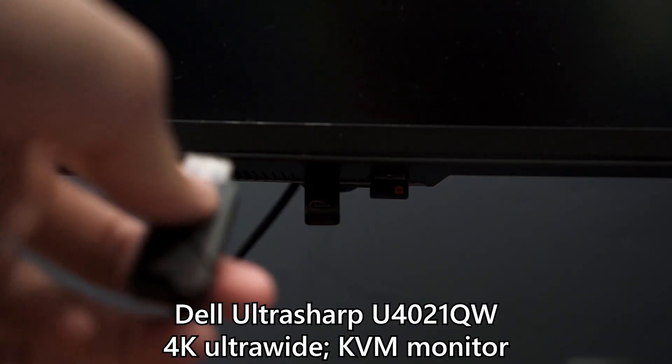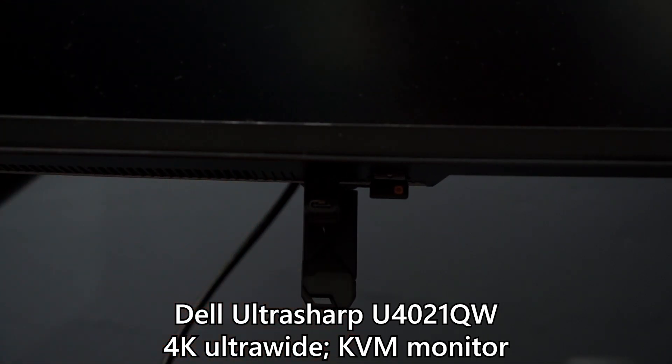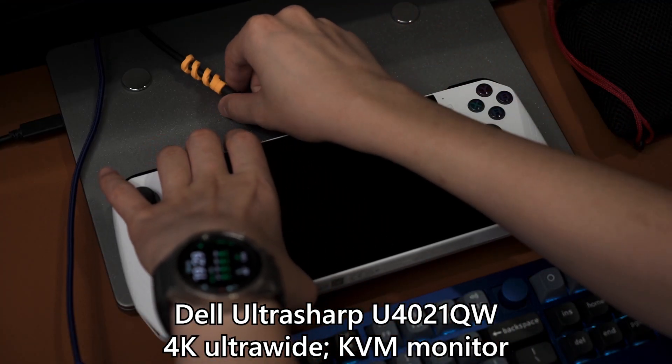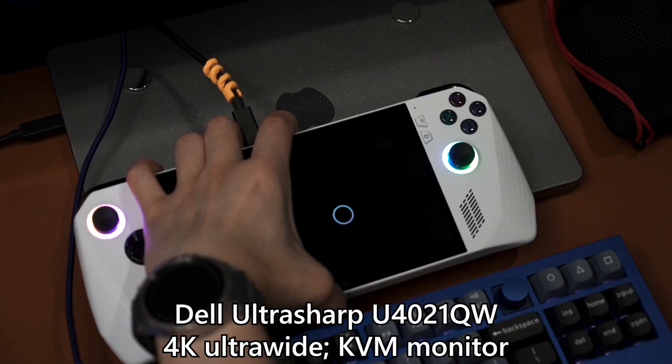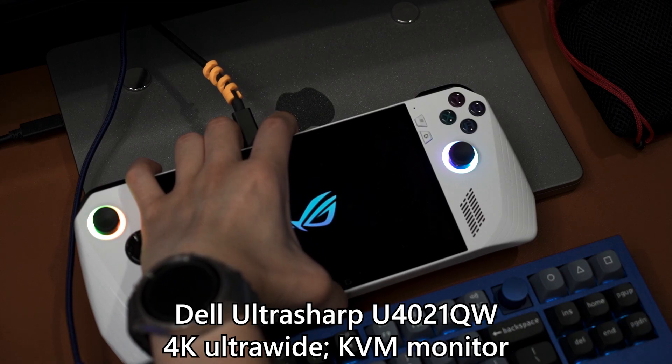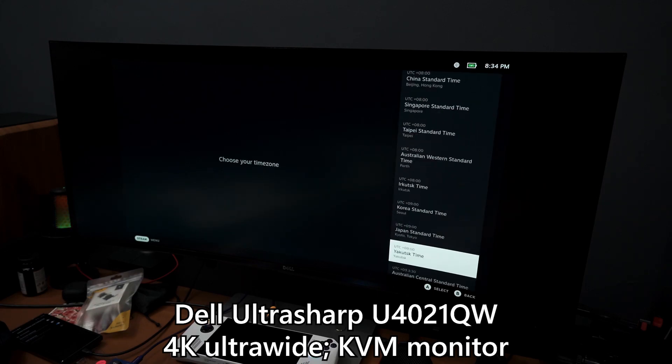I created the installation USB stick, but instead of formatting the entire SSD and booting from USB like I did with the Tiny11 installation, I decided to plug the RG-Ally into my Dell Ultrasharp U4021QW — a super high-end KVM monitor with lots of USB ports and charging. Surprisingly, I can actually boot into the BIOS menu while plugged into this monitor. Since my keyboard and mouse were also plugged into the monitor, I could use them to navigate Chimera OS, which proved crucial since there were a lot of menus that only work with a keyboard and mouse.